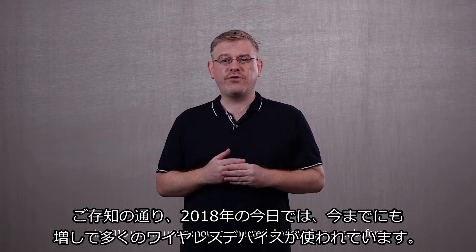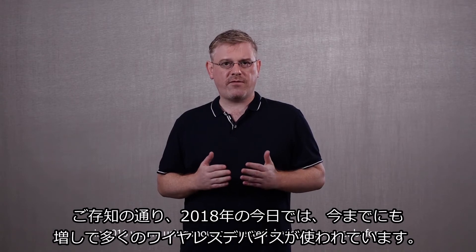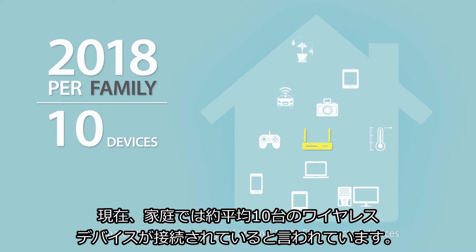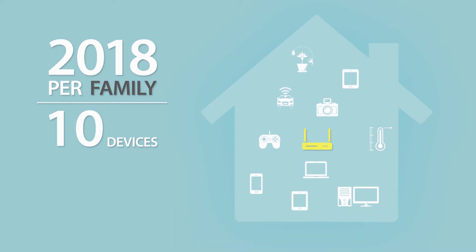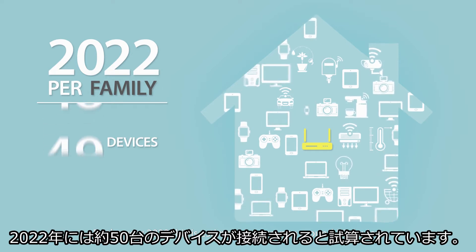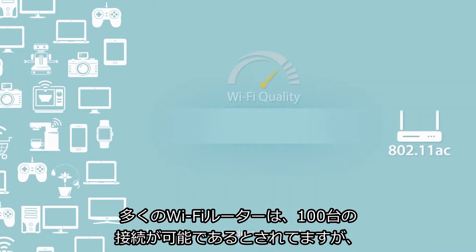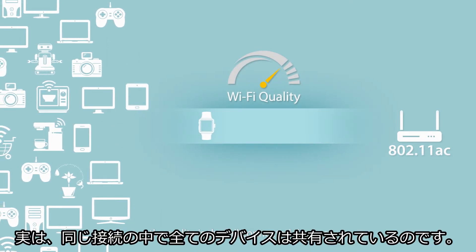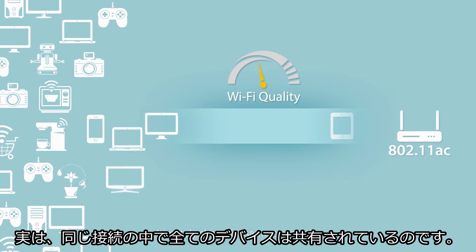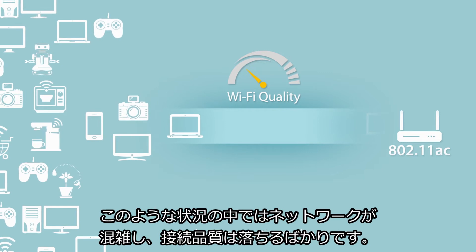As you can imagine, in 2018 we are using more connected devices than ever before. A modern household today is estimated to have an average of around 10 Wi-Fi connected devices, and by the year 2022 this is estimated to jump to around 50 devices. Although many modern routers claim to support hundreds of connected devices, the reality is that all connected devices ultimately share the same connection, a situation which causes network congestion and a drop in connection quality.